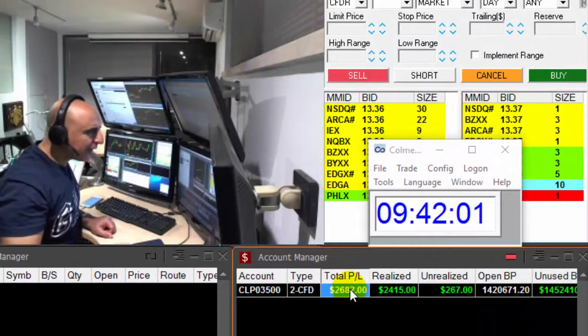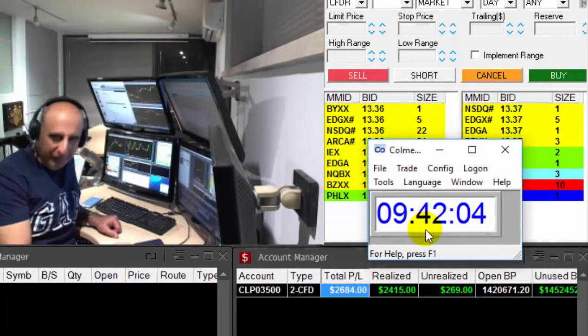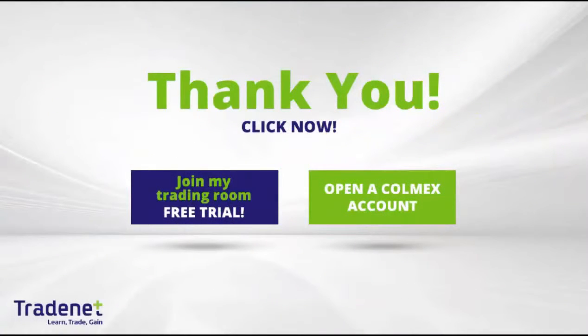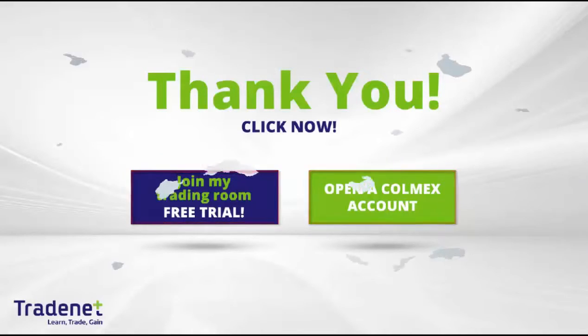Just 12 minutes into the trading day, up $2,700. Doing great. Thank you very much for watching. If you want to start trading, I highly recommend that you join our live trading room and trade live with me — it is a free trial of 14 days. And if you don't already have a trading account and you want to open a Colmex account, Colmex will pay for my trading room. Thank you for watching and see you in the next lesson.